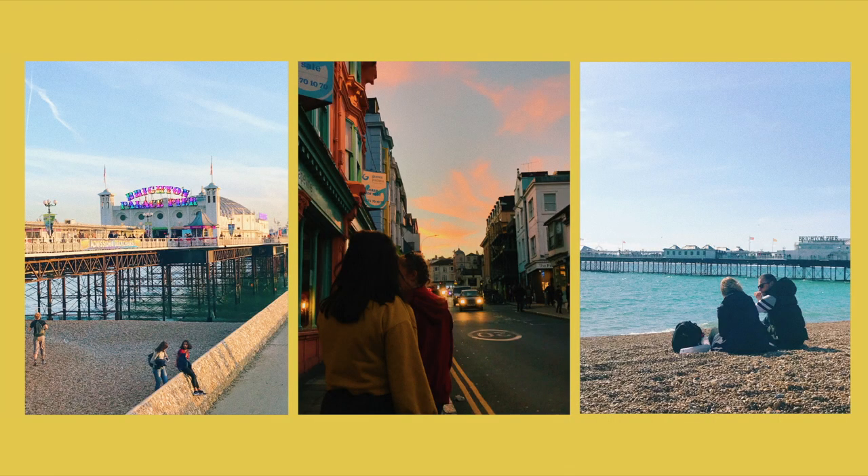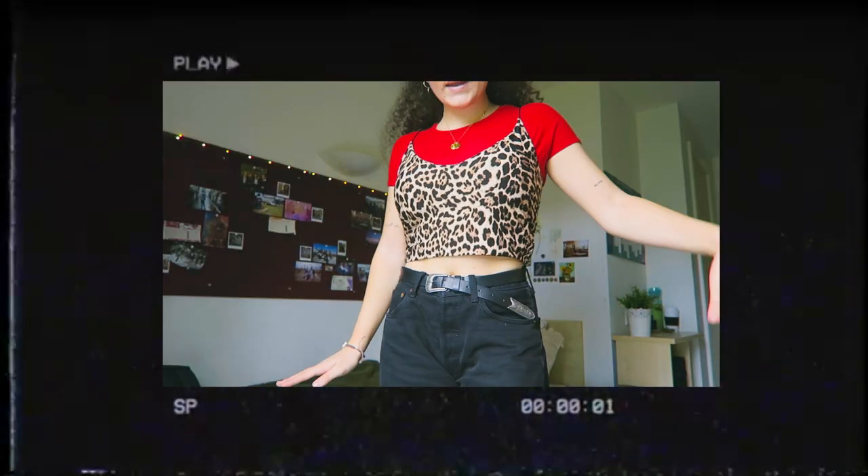Hey it's Coco and welcome back to my channel. Today I thought I'd film a room tour since, as you can see by my previous videos, I have moved to university and so I've got a completely new room. I thought it would be nice to capture how my room looks right now because it reflects my personality at this current time, so yeah let's just get into it.